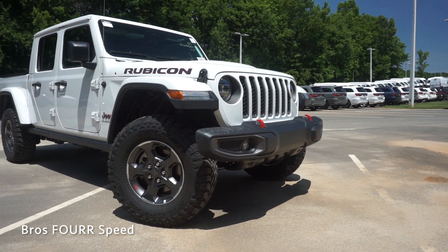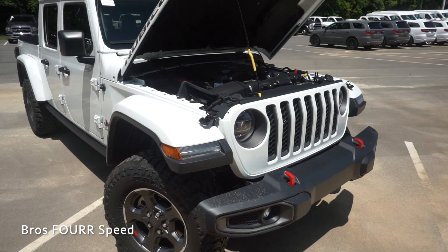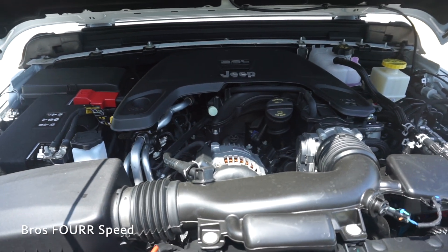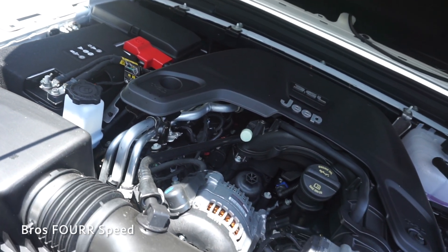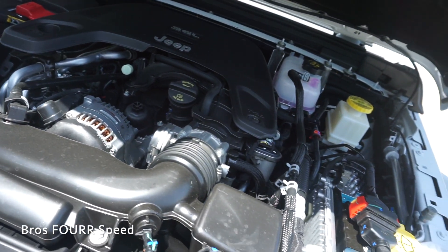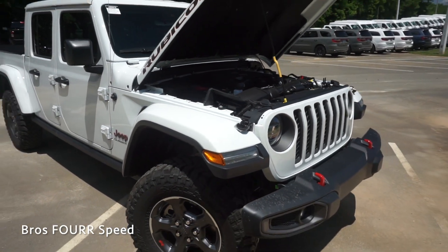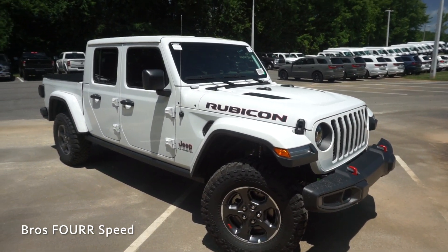The model we're looking at today is finished off in bright white and has an MSRP just under sixty thousand dollars. Underneath the hood this features a 3.6 liter six-cylinder engine producing 285 horsepower and 260 pound-feet of torque. The power is sent to either a six-speed manual transmission or in this case an eight-speed automatic, and it connects to a 4x1 Rock-Trac heavy-duty part-time four-wheel drive system. It has a curb weight around 5,000 pounds, runs on a 22-gallon fuel tank, and you can expect 17 MPG city and 22 MPG highway.